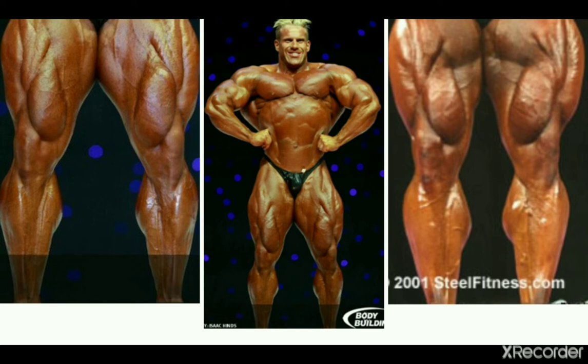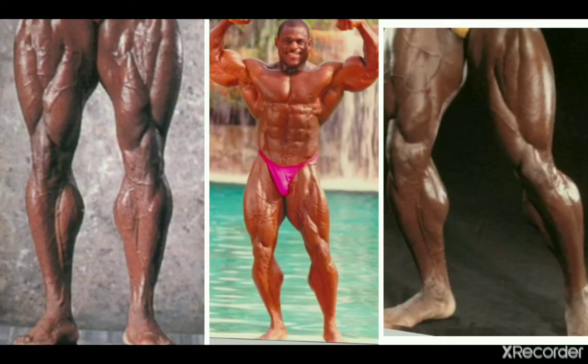Moving on, we have four-time Mr. Olympia Jay Cutler, of course the 2000s era guy. Jay's calves seem to be pretty well developed and also have decent insertions, so he makes it on my list too. It's not a standout feature in his front poses, but it's a well-rounded overall set.